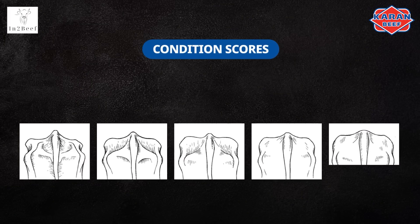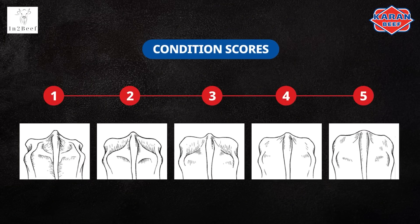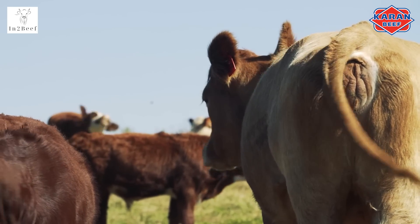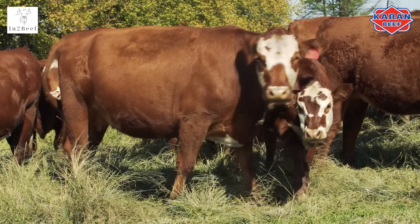Condition scores are used on a scale from 1 to 5, where 1 is very low body condition, meaning the cow will likely not be able to walk due to being so thin and weak. And 5, which is the highest score, where cattle are extremely overweight with no ribs visible. You will also notice fat deposits under the tail and on the back.